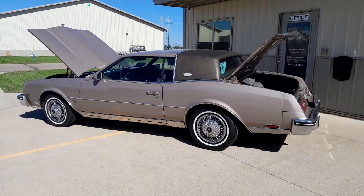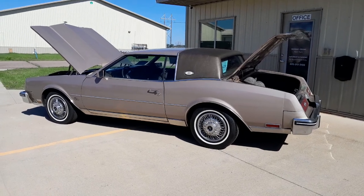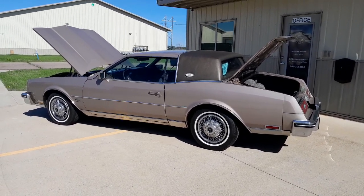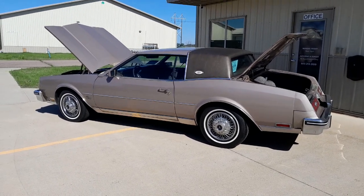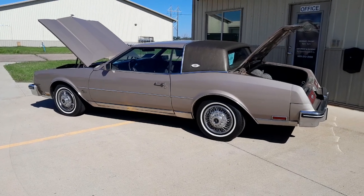Good morning everyone. Ron with Peterson's Classics here today, bringing you a 1984 Buick Riviera. 7,228 on the odometer, which means it's turned over — 127,228 miles. It's a 5.0 car. A little windy here in South Dakota today, hopefully you can hear me okay — I'll stay on this side of the building as much as I can.